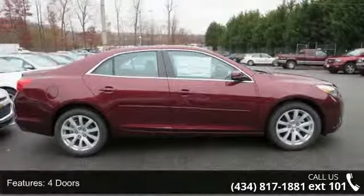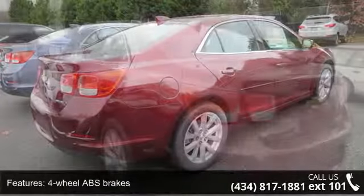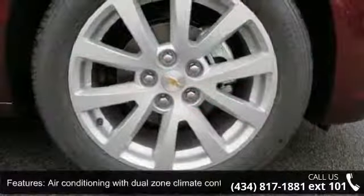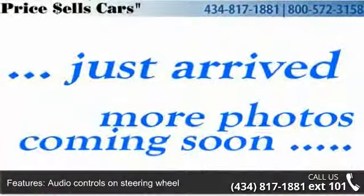Some of the top features included with this vehicle are 196 horsepower, four doors, four-wheel ABS brakes, eight-way power adjustable driver's seat, air conditioning with dual zone climate control, audio controls on steering wheel, automatic transmission, Bluetooth, clock, in-radio display, and compass.